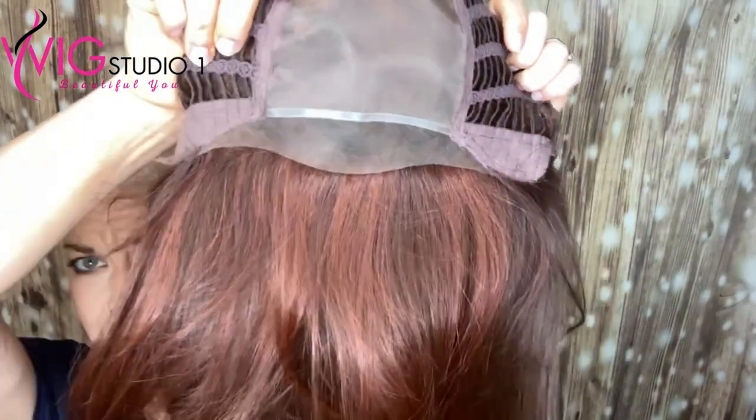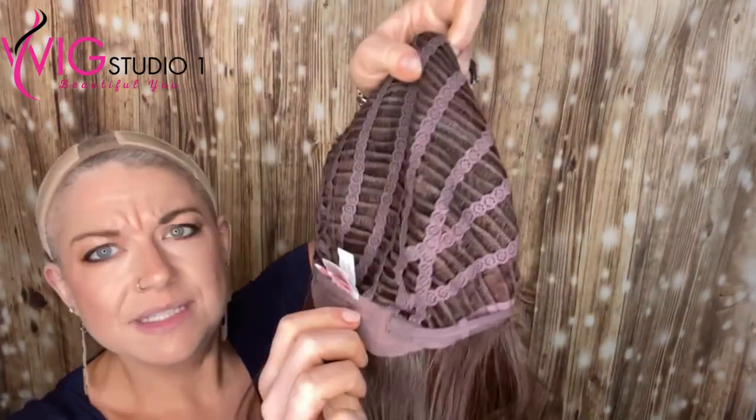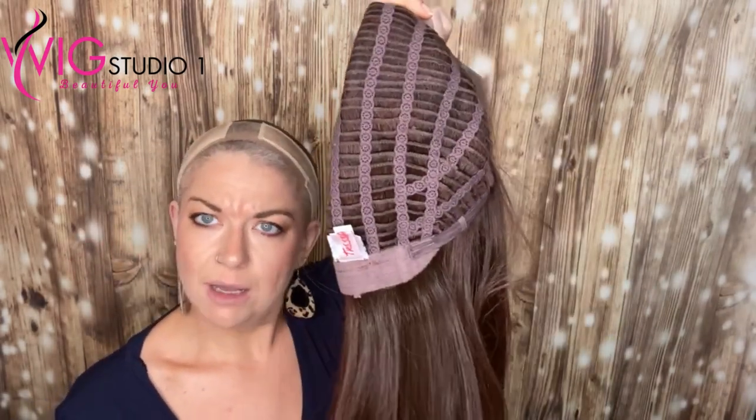Inside this cap it has a temple-to-temple lace front, velvet felt ear tabs, extended nape with velvet as well, and velcro adjusters. Great stretch on this cap — fits me very nicely. Let's go ahead and put this back on.